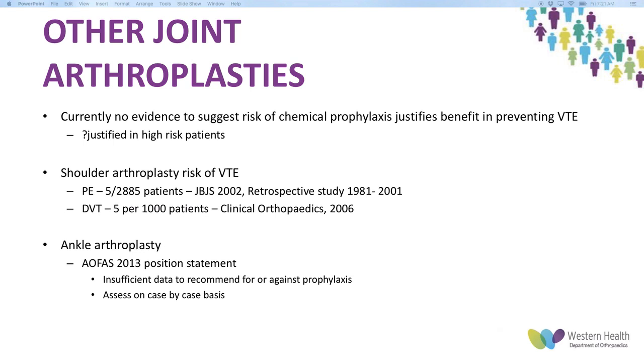Looking at other joint arthroplasties, currently there's no evidence to suggest that chemical prophylaxis justifies the benefit in preventing VTE in shoulders except in high-risk patients. The risk of VTE in shoulder arthroplasty is about half that in hip and knee — a JBJS article from 2002 reviewing 20 years of data found PE in only about 5 out of 3,000 shoulder arthroplasty patients, and DVT at only 5 per thousand. In ankle arthroplasty, the American College of Foot and Ankle Surgeons' 2013 position statement says there's insufficient data to recommend for or against prophylaxis, and it should be assessed on a case-by-case basis.